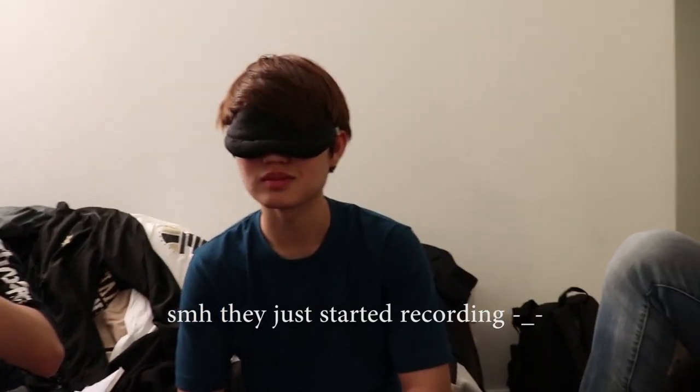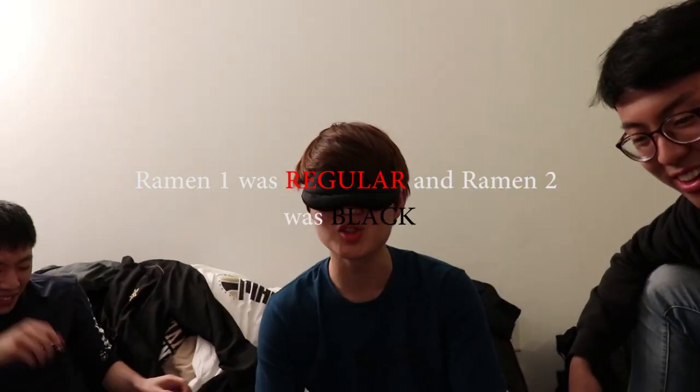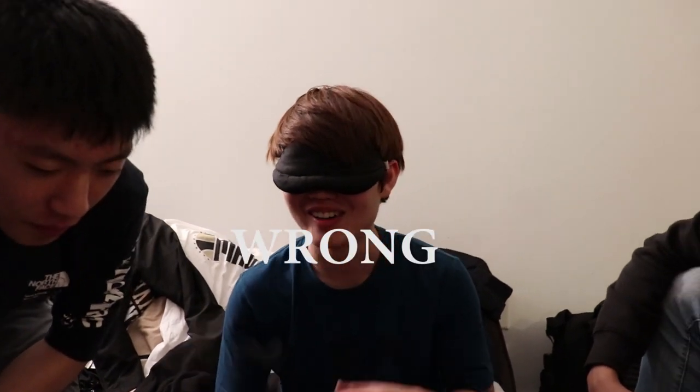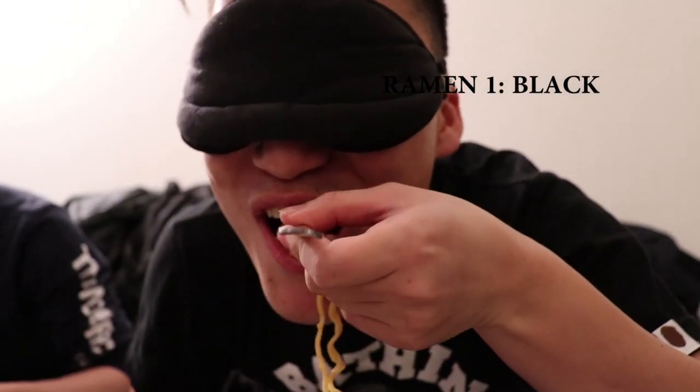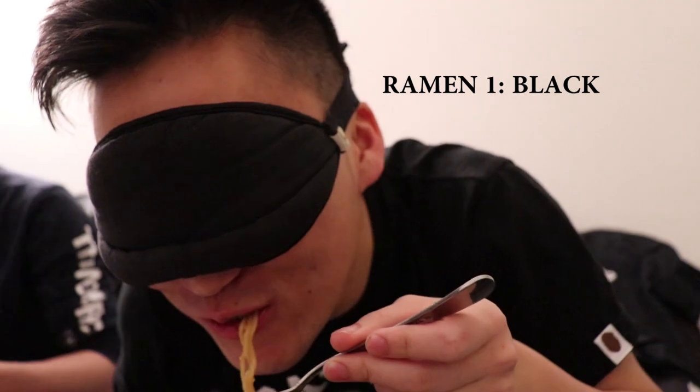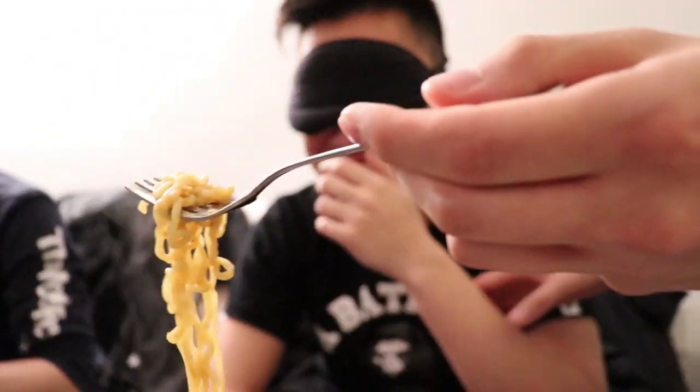First one tasted better. Okay, there's barely a difference. I'll say black first and then red. These are important results we're making. I think black. I don't like one because we can't eat it.